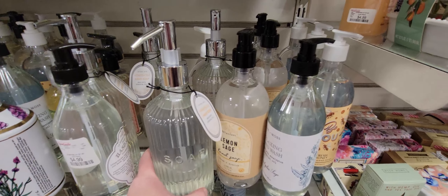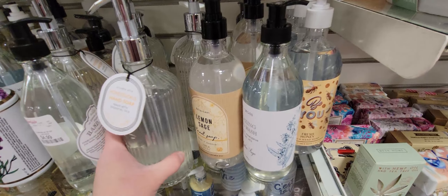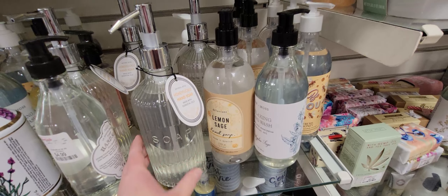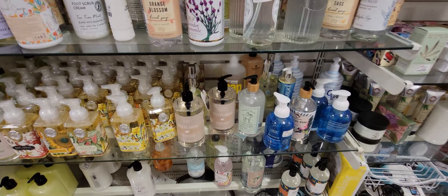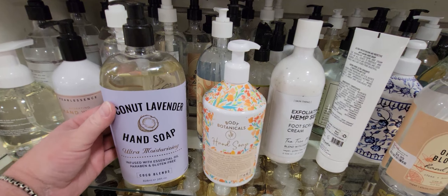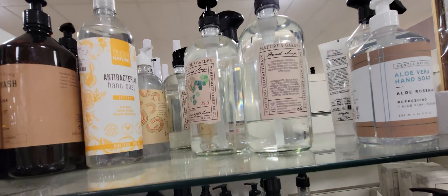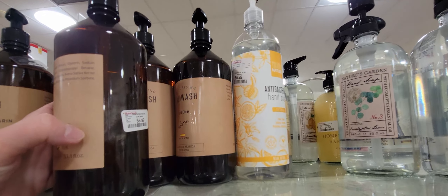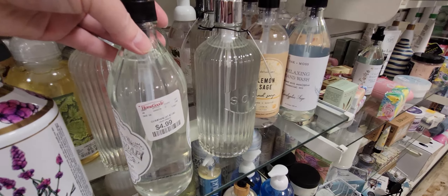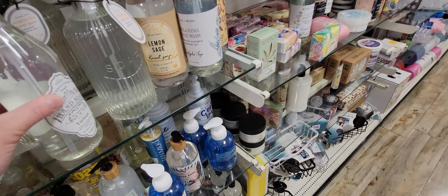I almost bought this soap jar — so elegant and pretty, 7.99 with the soap included, which is a great deal. I buy all my soaps from Bath and Body Works, but I was tempted. I shy away from glass soap dispensers because my small kids might accidentally drop it in the sink. This verbena one is 4.99 — so beautiful — I may have to go back and get it.